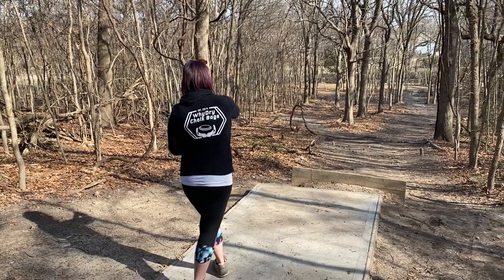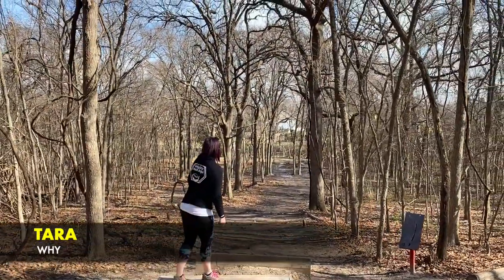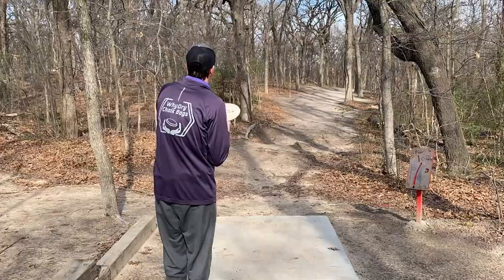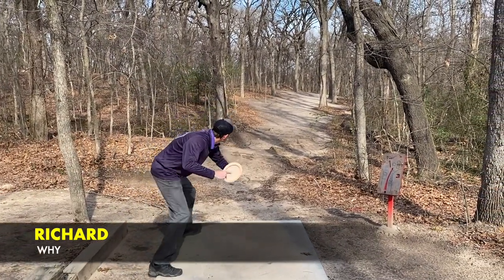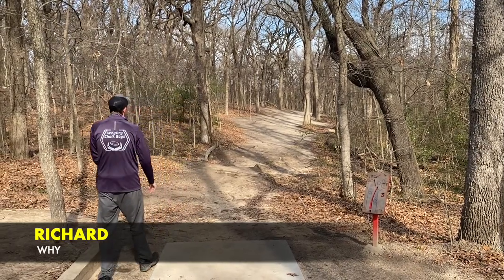Y-Dry Chalk Bags is a disc golf chalk bag company owned by Tara and Richard Y out of Tulsa, Oklahoma. Both of them have been playing disc golf for a long time. Not only are they active in the community, but they're competitors. They compete every weekend — they travel out of state, from Oklahoma to Texas to Arkansas and surrounding states competing. Overall, they're just super passionate about the sport of disc golf.